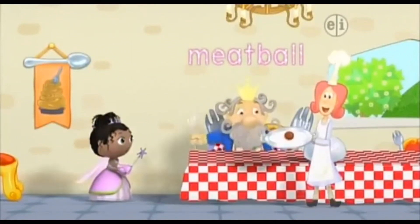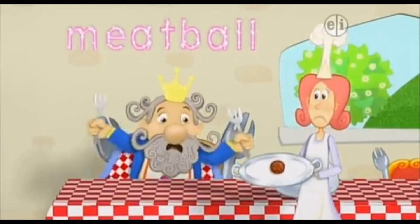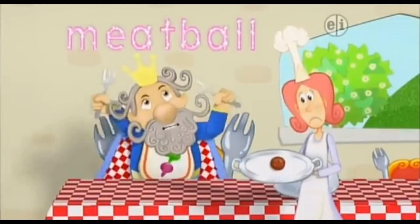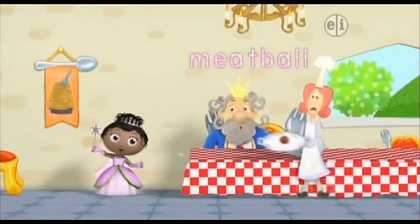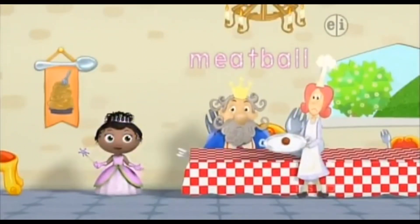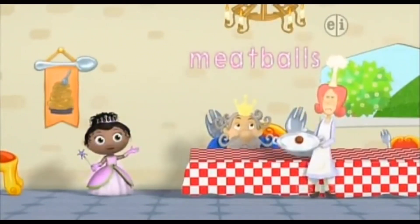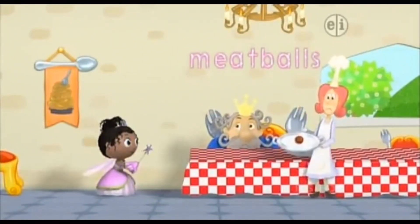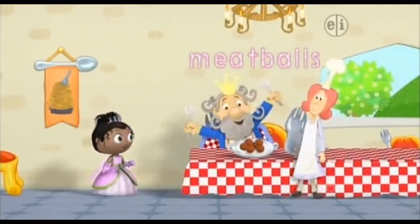Only one meatball? But I've got a king-sized appetite! I know! Adding an S at the end of a word makes more than one! Meatballs! Meatballs! Protein! Hurray!